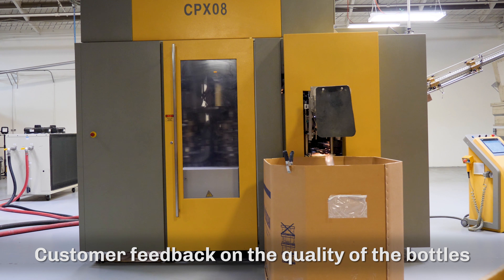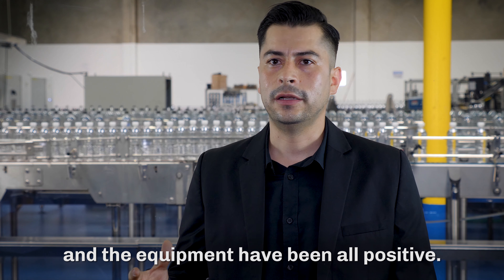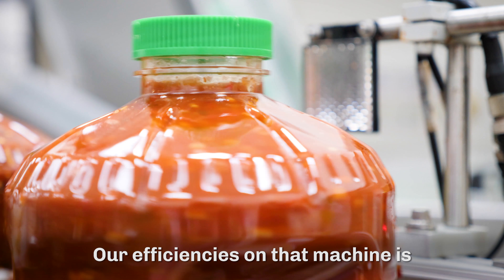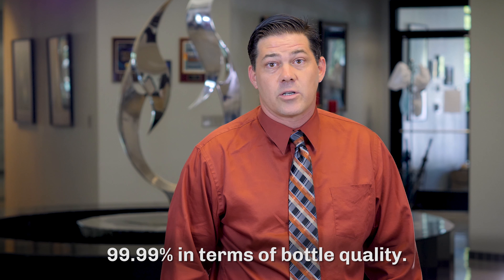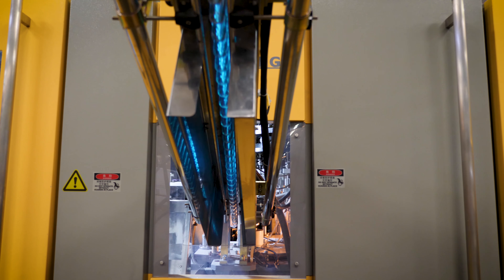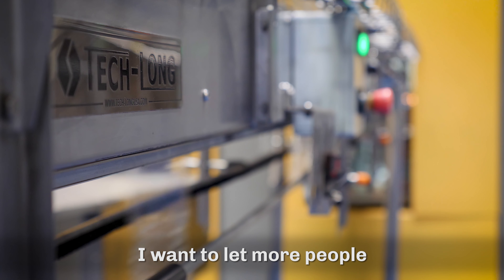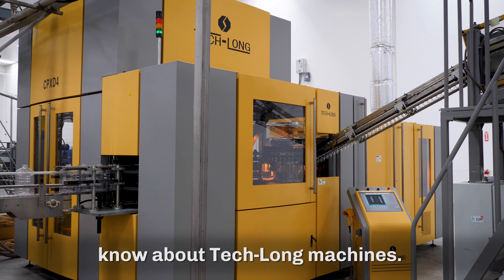Customer feedback on the quality of the bottles and the equipment has been all positive. The bottle quality on the Teklon is very, actually very impressive. Our efficiencies on that machine are 99.99% in terms of bottle quality. You pay me money — I don't say what's not the truth. We were really satisfied.